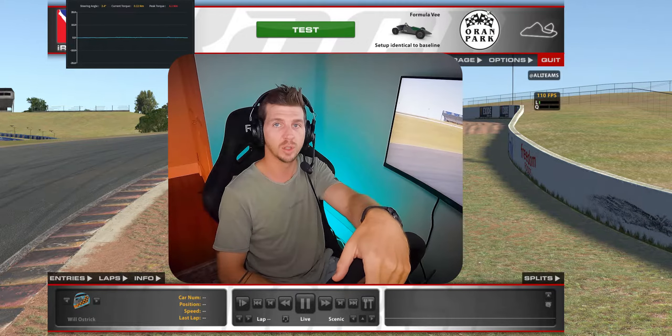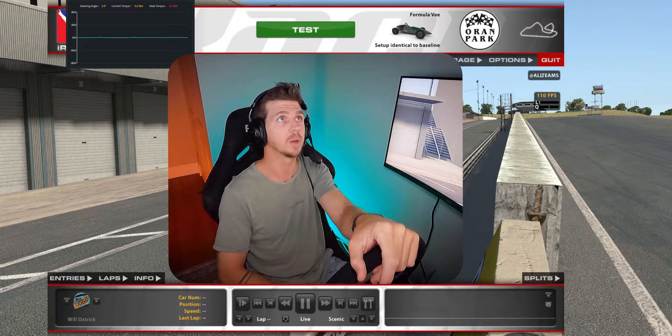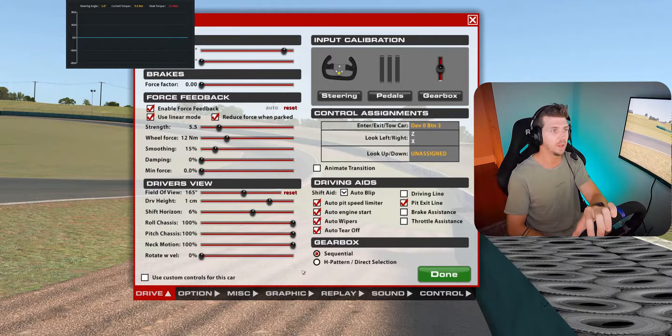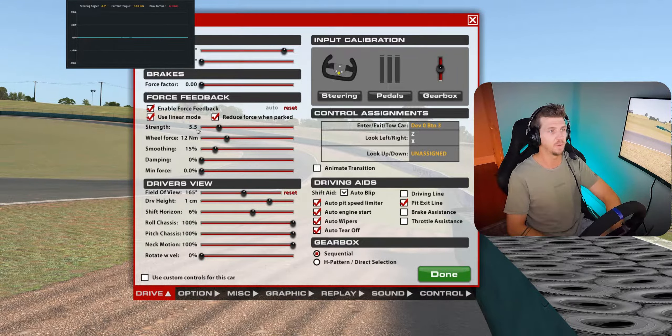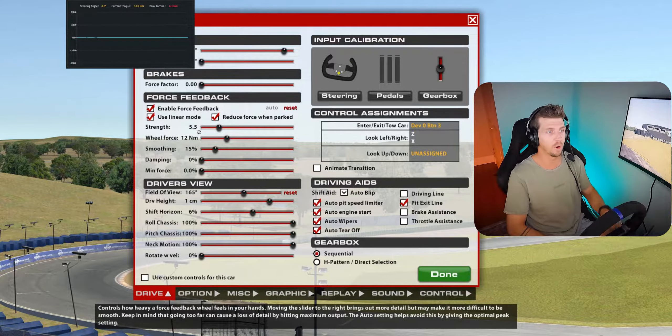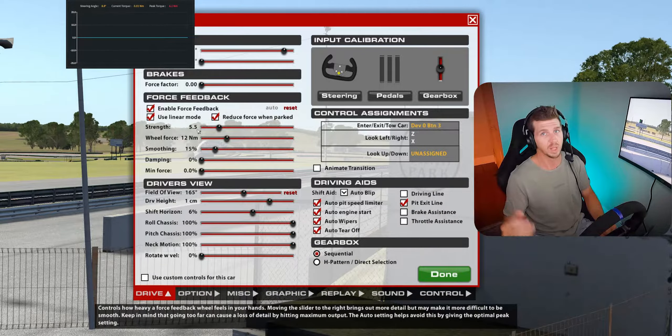I'm currently running an IMSource 17 Nm wheelbase. I run that in the software with 12 Nm — you'll be able to see that at the top of the screen. This is a graph taken directly off the software running the steering wheel, and in iRacing my wheel force is set to a max of 12 Nm. I run it at about 5.5 to 6.5 Nm as my everyday drive, generally speaking, depending on car. I find that to be a sweet spot between how much feedback I'm getting before I start fighting the wheel. Let's get it on track, put a lap down on some different settings, and see what feels better and what actually makes you quicker.